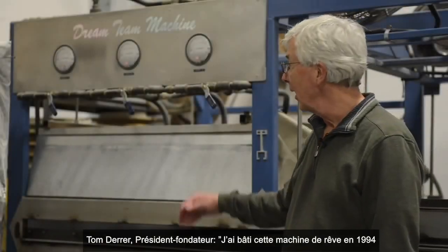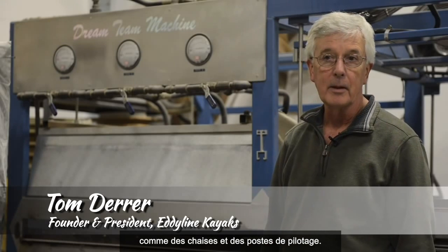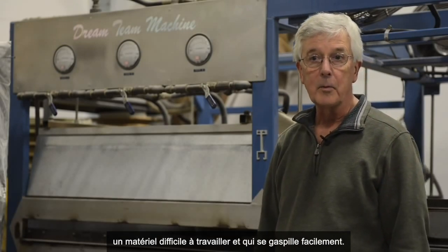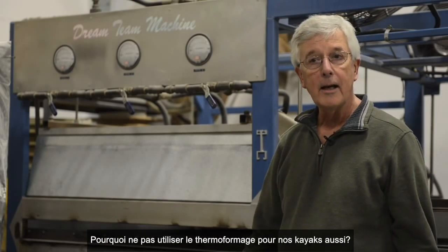In 1994, I built this dream machine to thermoform plastic components for our kayaks, such as seats and cockpit rims. Previously, these had been built out of fiberglass, which was wasteful and labor-intensive. The next step was a natural evolution — why not kayaks, too?